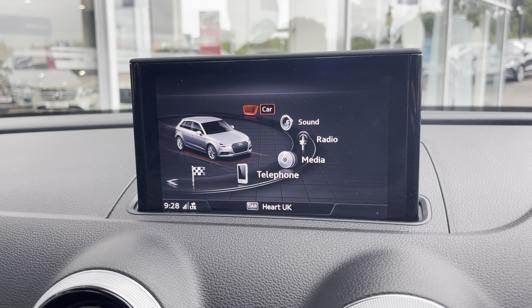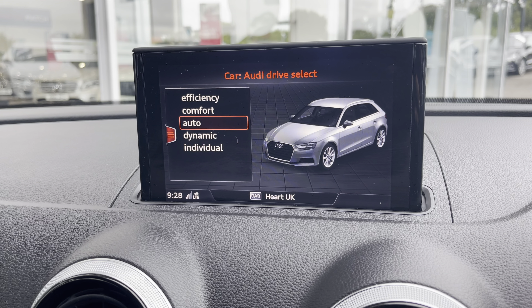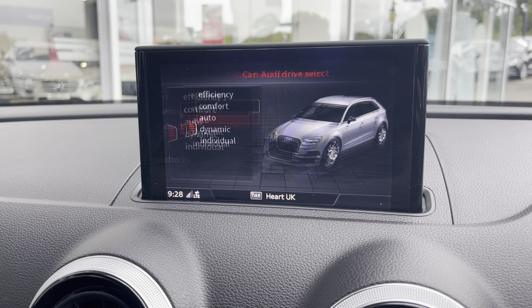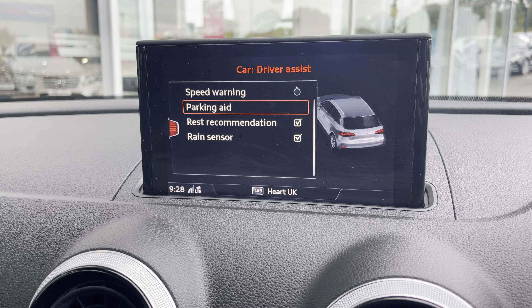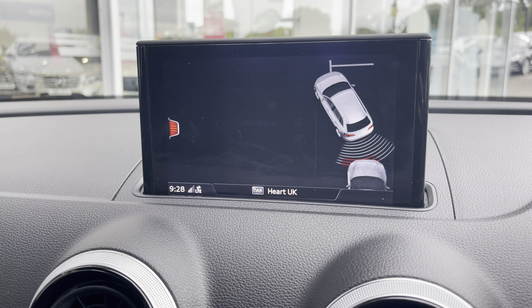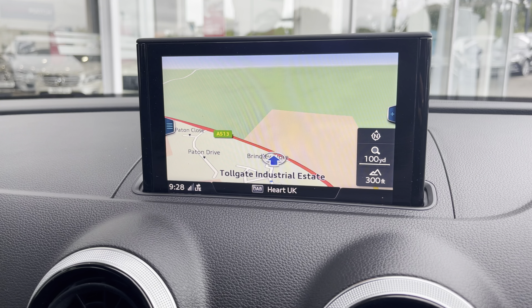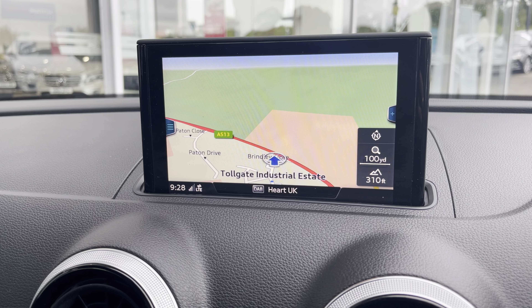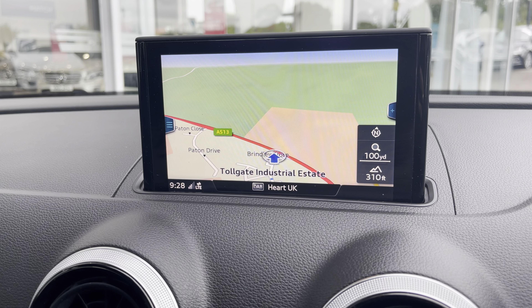On your infotainment system you have everything you may need for any journey. Included is your Audi Drive Select which has a variety of different driving modes so you can find one suited to you and your driving style. You also have your driver assist which includes rear parking sensors, making manoeuvring and reversing so much easier especially in those difficult parking situations, and you also have a navigation system allowing you to plan any journey, ensuring you always take the quickest yet safest route possible to those new destinations.